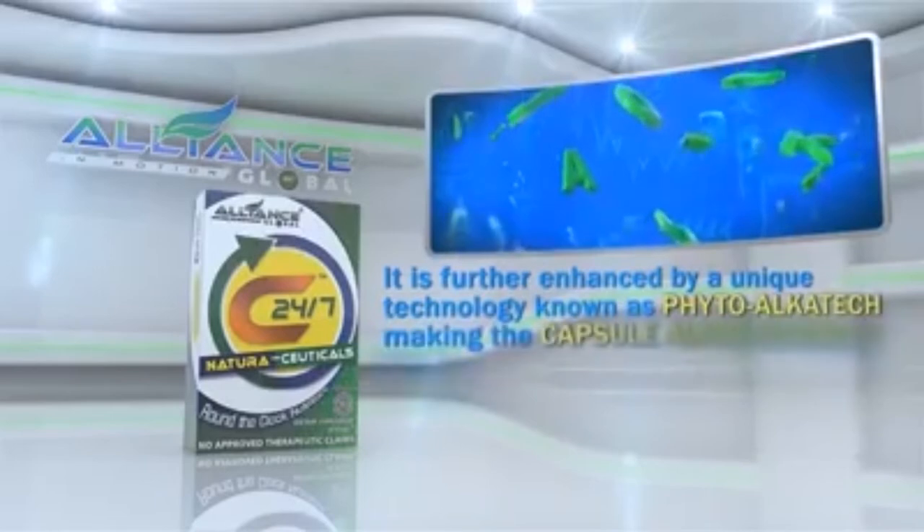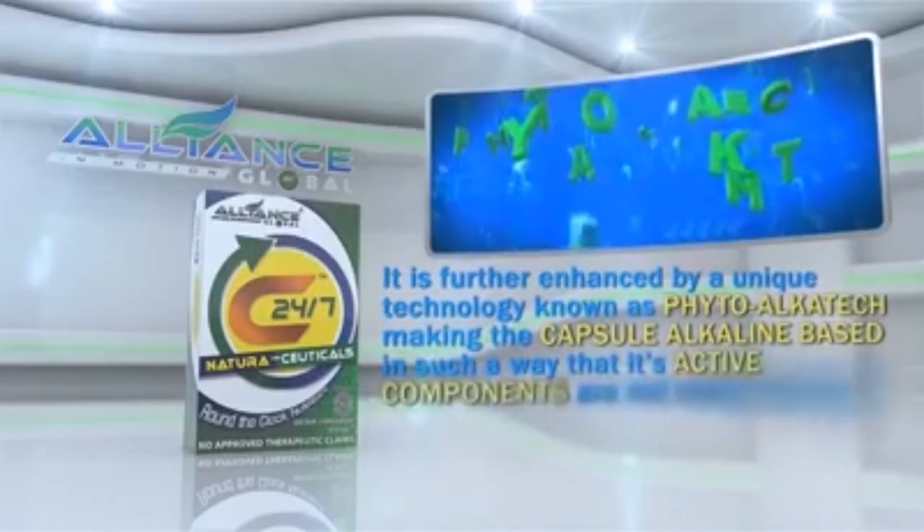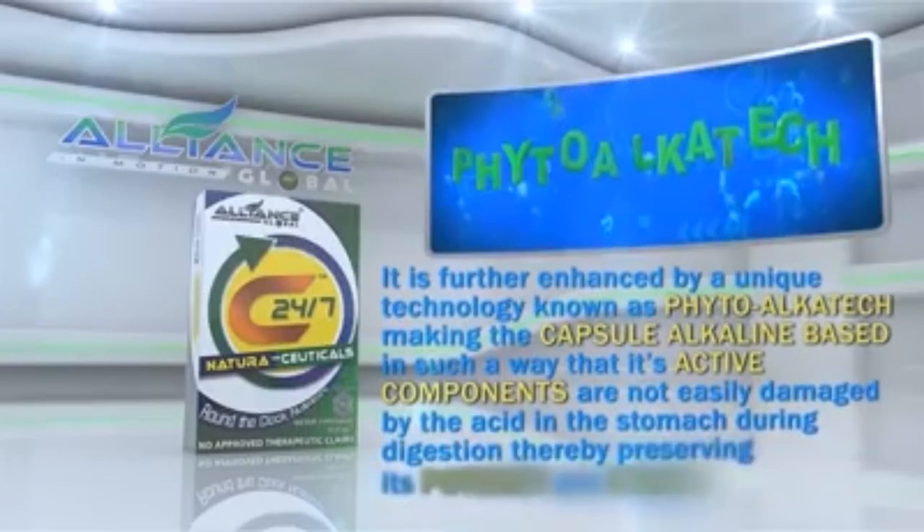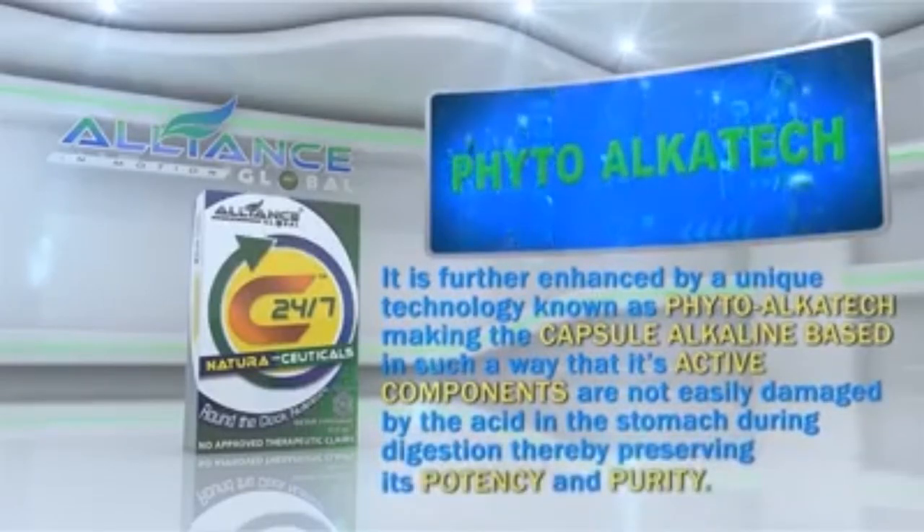Making the capsule alkaline-based in such a way that its active components are not easily damaged by the acid in the stomach during digestion, thereby preserving its potency and purity.